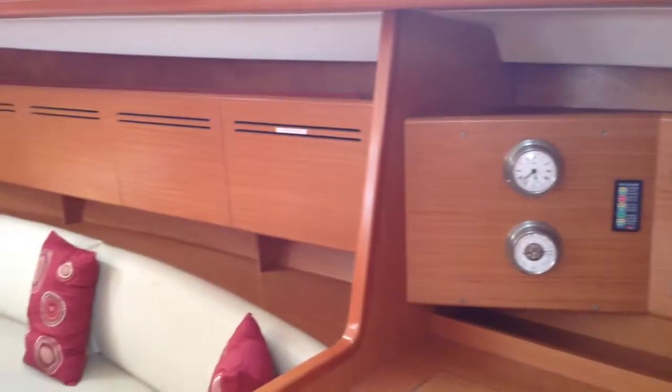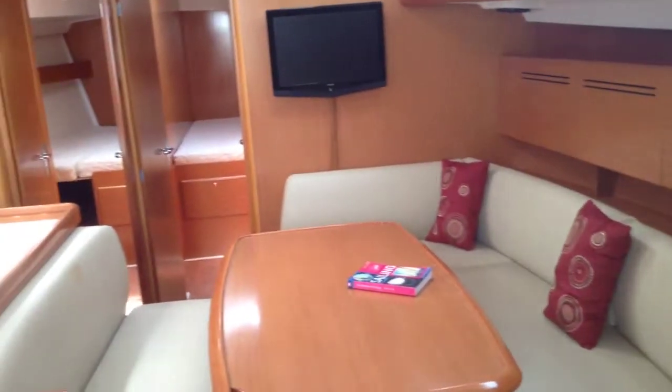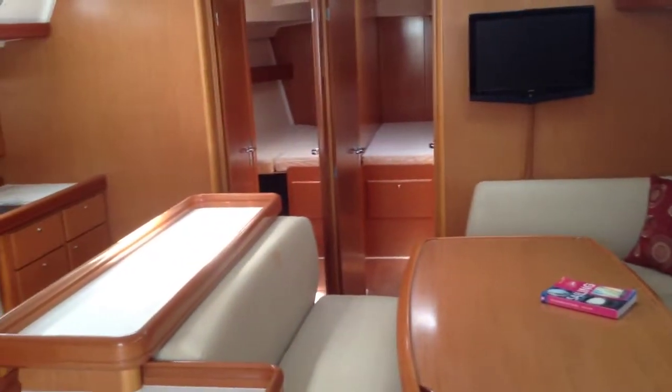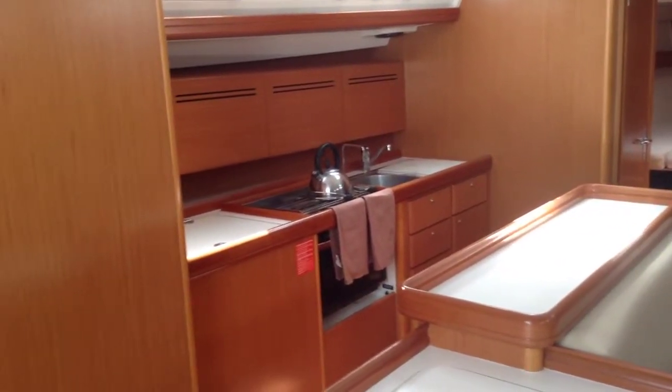The space down below really has to be seen to be believed. As well as the huge main cabin you can see here, Latitude has four double berths, two singles in a bunk arrangement, and three heads.